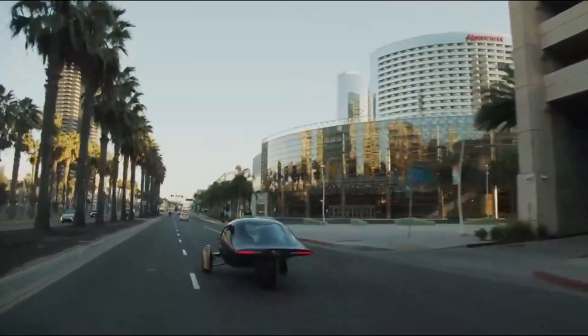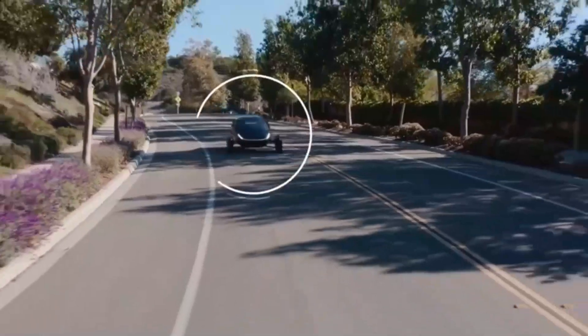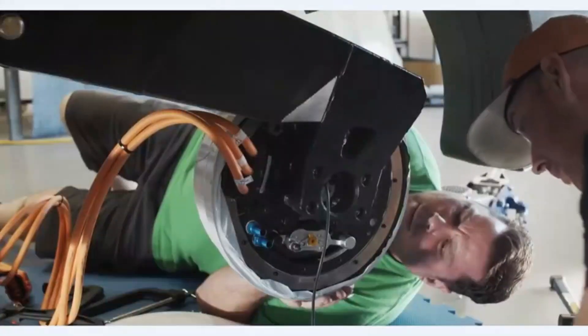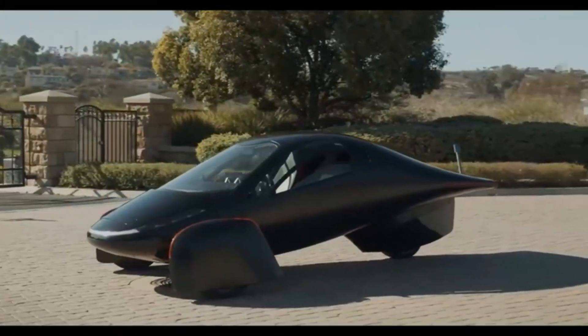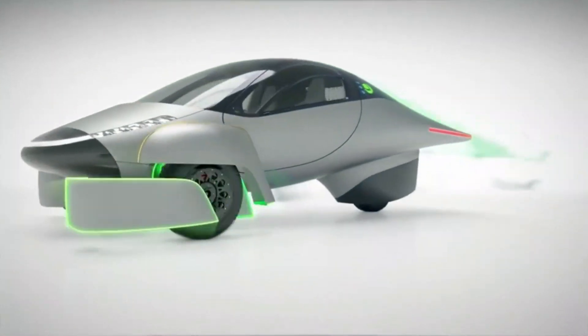Now the focus will be on the safety aspects of the Aptura. With its lightweight design and unique three-wheel structure, some people have raised concerns about how it compares to the safety of conventional four-wheel vehicles. According to the company, they've adopted a unique approach by using aerospace-grade composite materials. These materials reduce the vehicle's overall weight while maintaining structural integrity. Aptura claims that their vehicle is both lightweight and safe, combining advanced aerodynamics and an efficient powertrain to set their solar-electric vehicle apart.